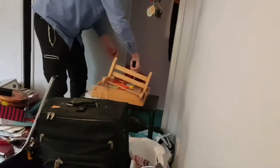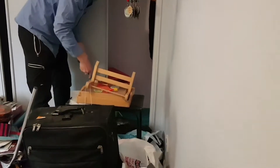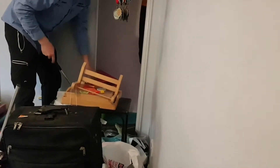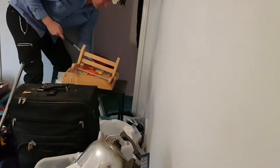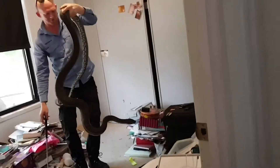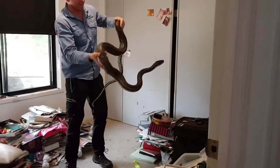Holy shit. I'm going to try and hopefully he doesn't bite me. You're going to try and bite me again, aren't you? This is a machine. Wow. Look at the size of this snake in a bedroom closet. That is ridiculous.